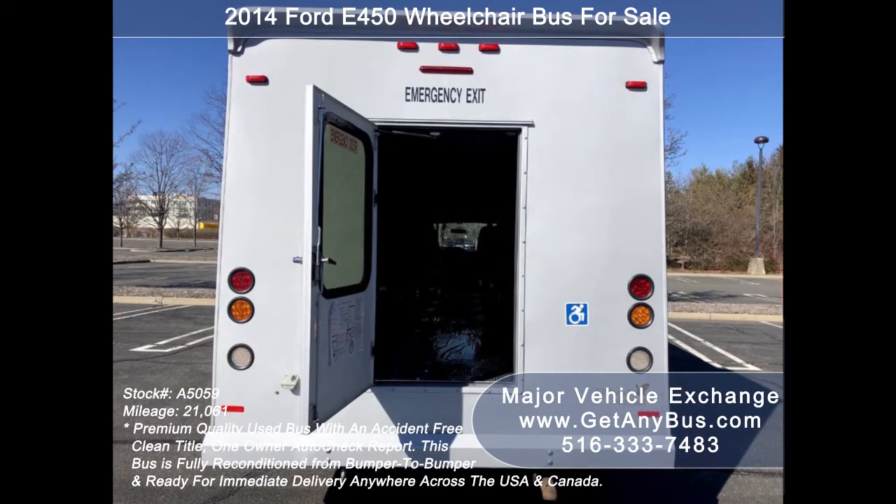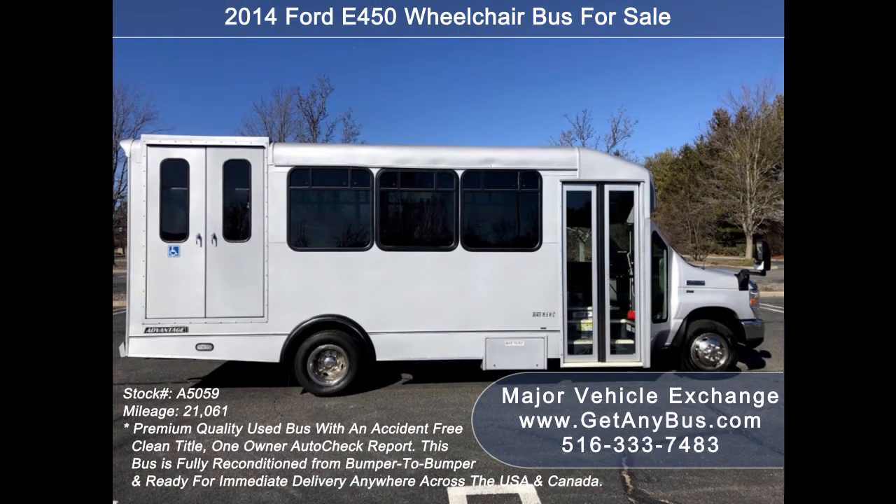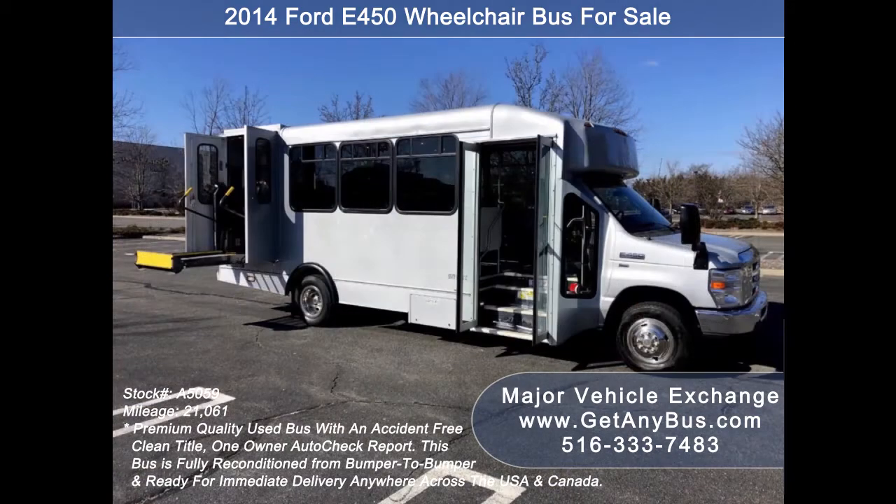We have reconditioned this bus as needed and detailed it to give it an excellent appearance. The bus is in mint condition and was very well cared for — garage kept and fleet serviced regularly. As part of our reconditioning process, the bus was fully serviced and inspected, and any repairs were done as needed. The entire bus, both inside and out, looks almost new.